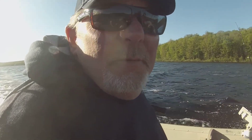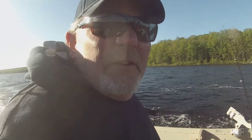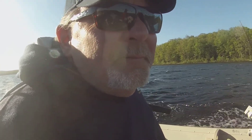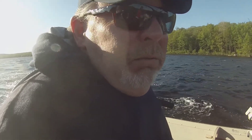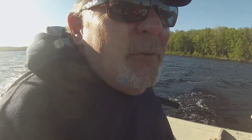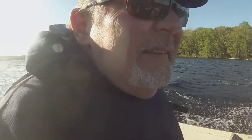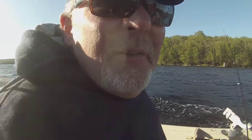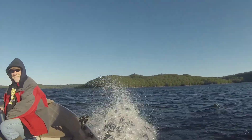We're going to get some windy weather today — it's going to be a little choppy out here. We're heading up into some shallow, sticky pike waters. We'll drift along and see what we come up with. If it gets too out of hand, we'll find some areas to get out of it. It's going to be a nice ride.